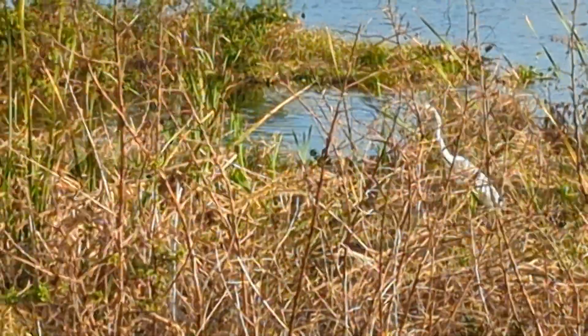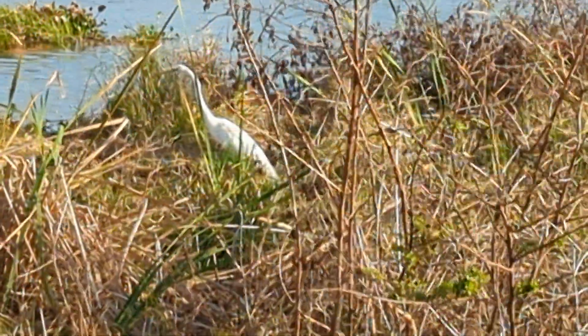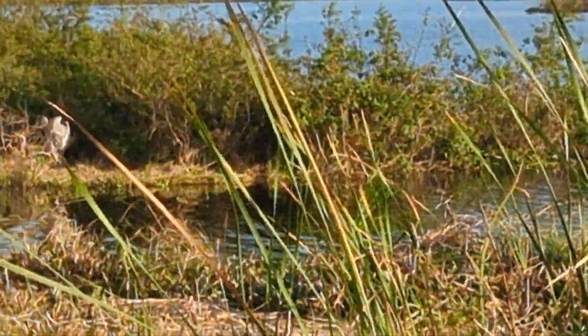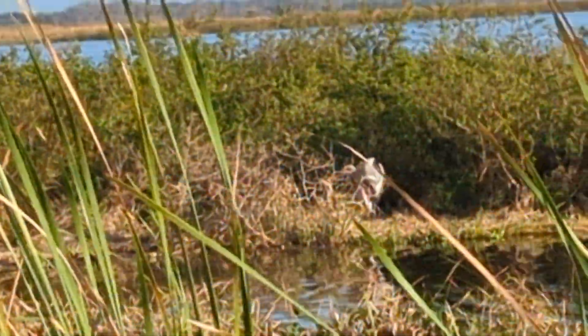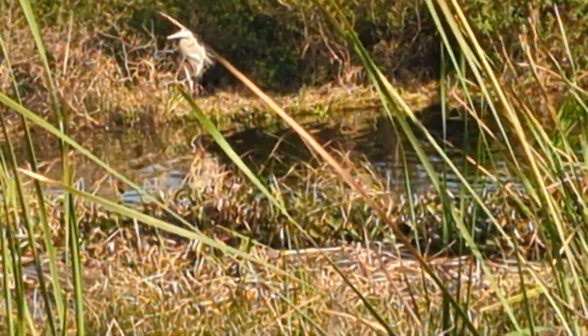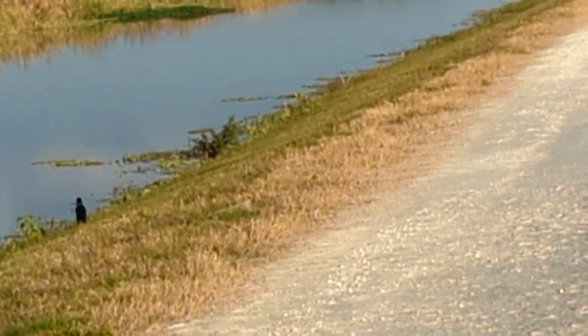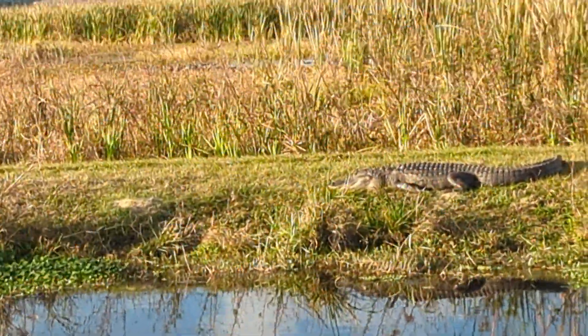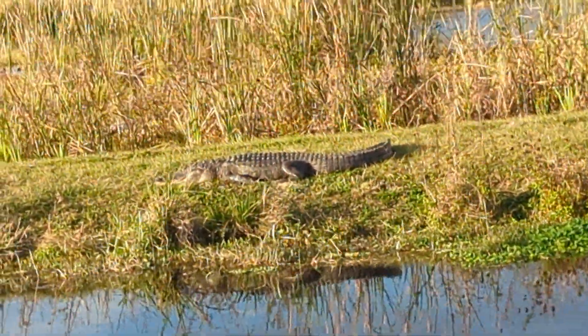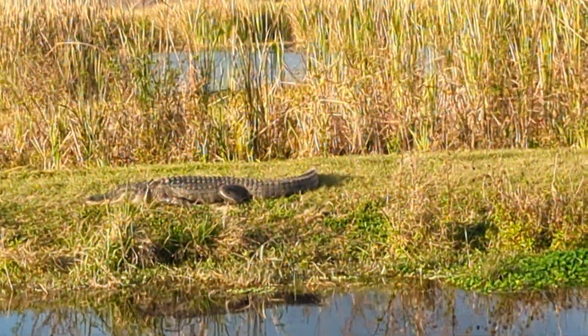Alright guys, we've got a great egret right here — remember, yellow beak, black feet. We've got a great blue heron over here, very beautiful, enjoying the sunlight. We can see a couple of cars here, there's a boat-tailed grackle, and then look at this alligator — number 29 today, not kidding. Isn't this spectacular?